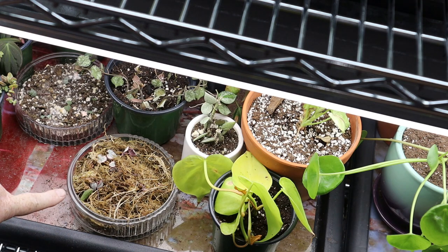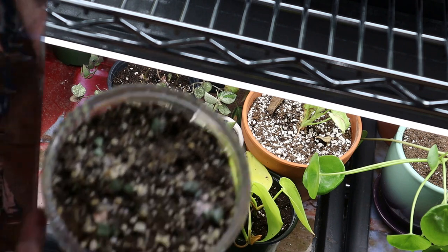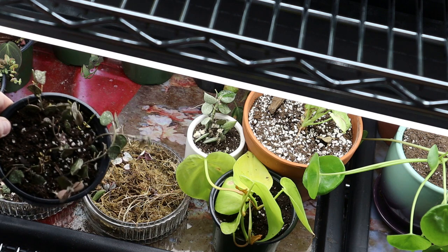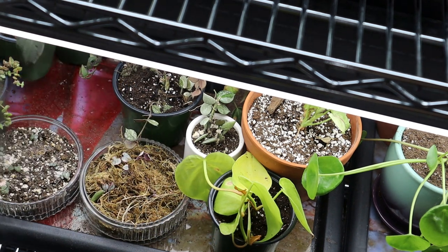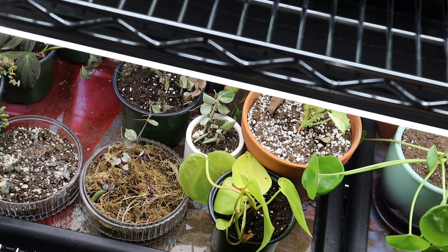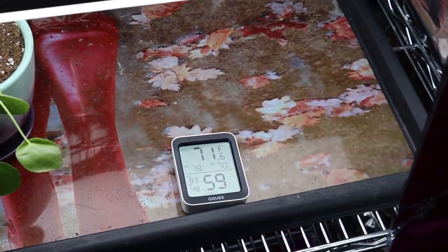I'm propagating my variegated String of Hearts and my regular String of Hearts using the butterfly method — one of them has taken off already. What you're seeing is not mold; that's rooting hormone I added after the fact. I'm also propagating my Hoya curtisii — I just took some cuttings and put them into soil — along with Philodendron Micans in a couple of pots, Philodendron Lemon Lime, my Ruby Necklace, and there's also a Lipstick Curly Rasta at the back. This is a great environment for propagating.